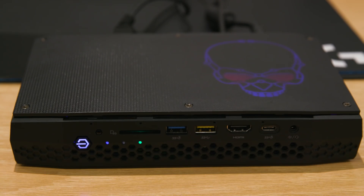On the front, it features an SD card slot, two traditional USB 3.0 ports — one of which can charge devices when the NUC is off — an HDMI port, USB-C, and a headphone jack.